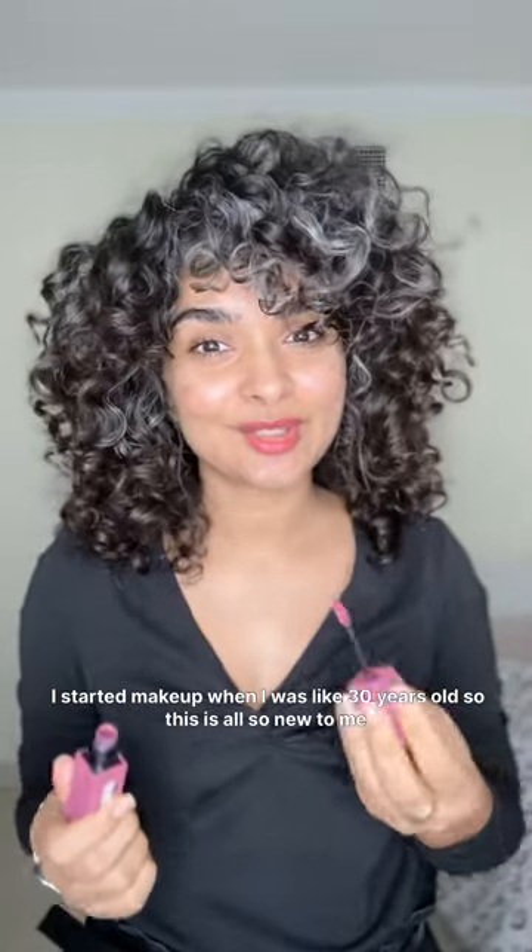I started makeup when I was like 30 years old, so this is all so new to me. This is a primer that comes...